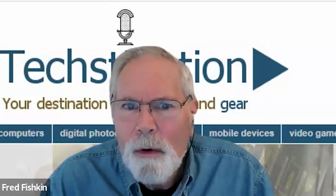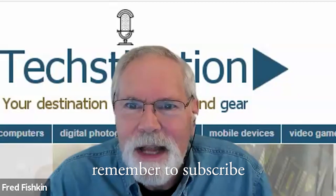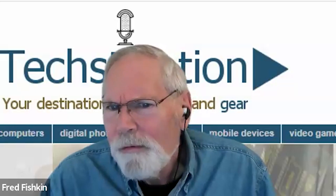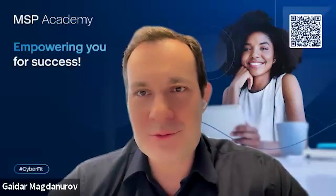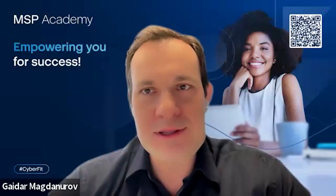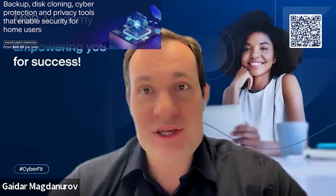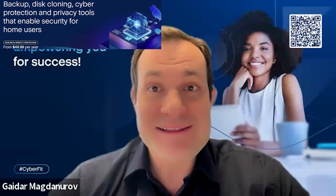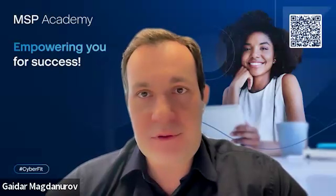Let's talk about what consumers should know about the software. Your company's been around for a couple of decades now, and this is really an updated, more full-featured package. Yeah, we've been in the market for 20 years. We started as a personal backup solution, but now it is a complete protection — backup, cyber security, and protection against ransomware.